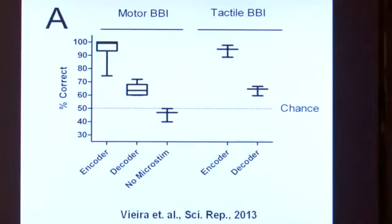This graph shows that the performance of these animals using a brain-to-brain interface is above chance level in both the motor and tactile tasks. The first block of data shows how well the encoder performs each task — close to 100%. The second bar shows how the decoder performs each task, which is well above chance, achieved purely by decoding brain patterns generated by the encoder.